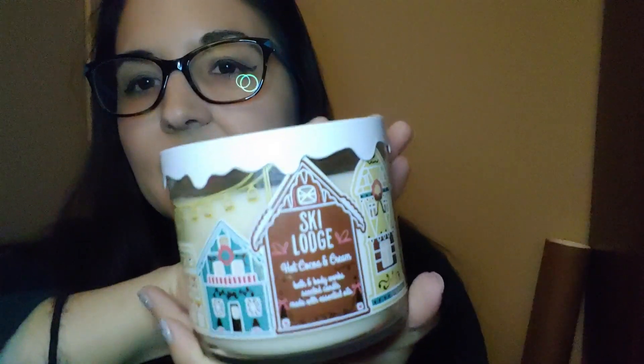I got four candles — I was tempted to buy more but stopped myself. The first is the Ski Lodge Hot Cocoa and Cream. I just really love the scent of hot chocolate in body wash or lotion, and I have some in my shower right now. It's perfect for winter — not just the holidays. It's not overly chocolatey; it has a nice woody, woodsy smell to it, and that lid is super cute.